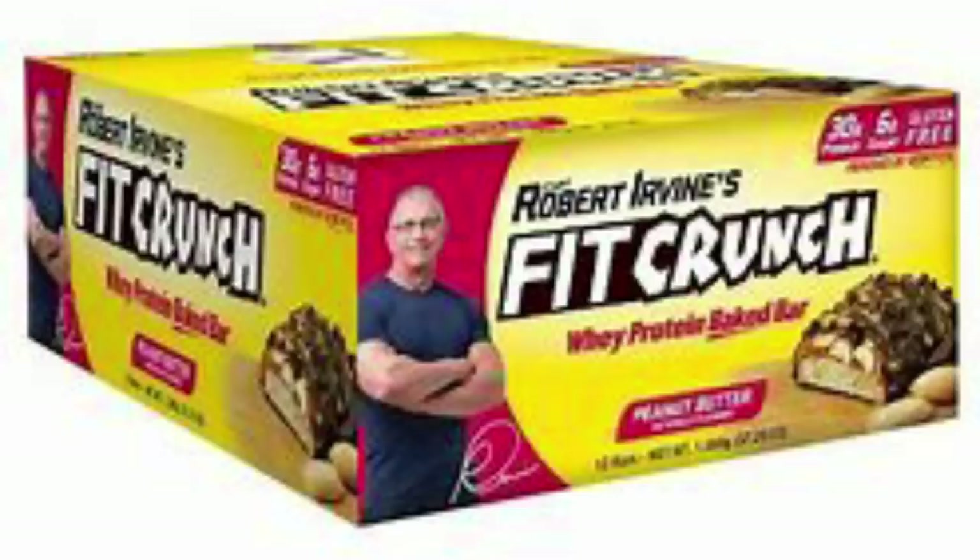Also at Costco, you can find the Robert Irvine Fit Crunch Bars. I've been told these are really delicious, but the ingredients super disappointed me: palm oil, sugar, maltitol, sorbitol, and corn syrup. So many sugars and sugar alternatives — loaded with sugar alcohols and fake sugar. That's probably why they taste so good. I'd absolutely stay away from these — one out of ten. They're about six smart points each.